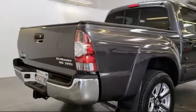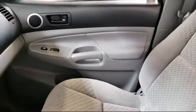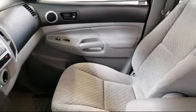This vehicle has less than 85,000 miles on the odometer. Only the best trade-ins and purchased vehicles make it through our rigorous inspection process.